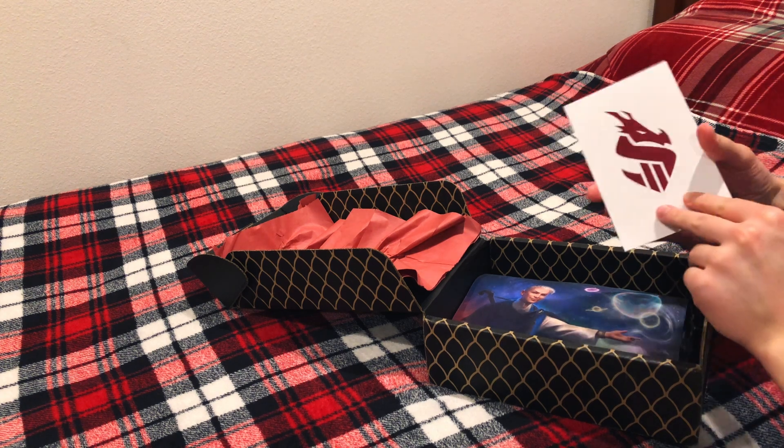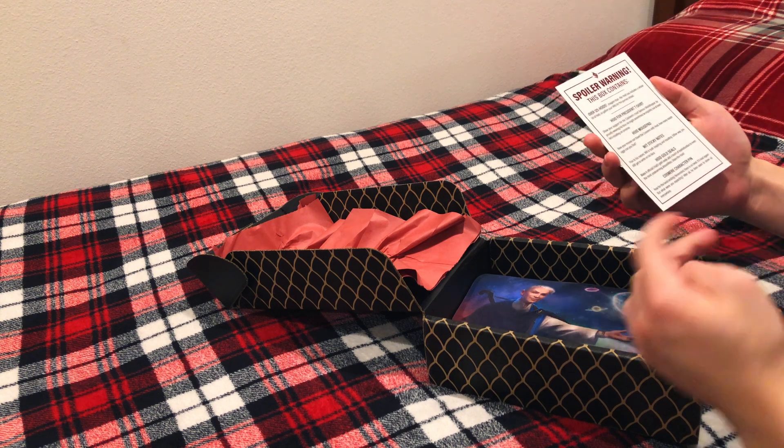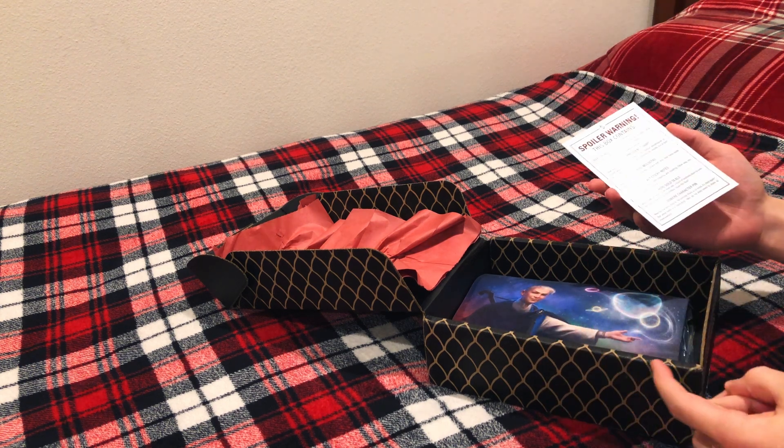So this little card just tells us what all, or some of the things that are in here. There's a whole bunch of Hoid stuff. This is the Hoid box.